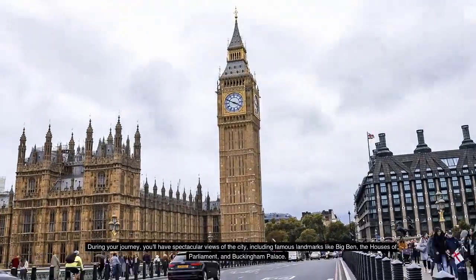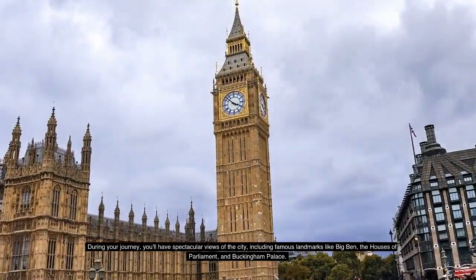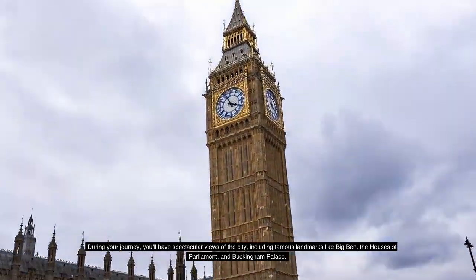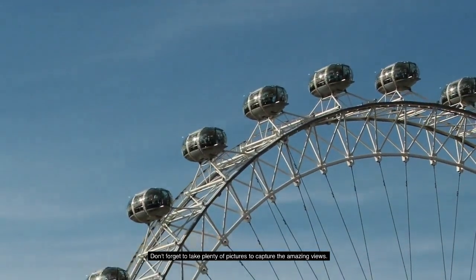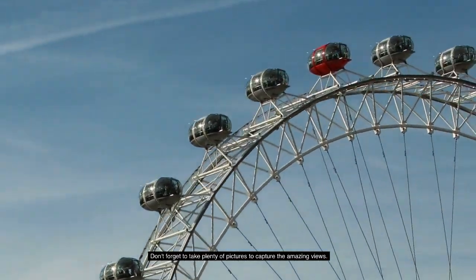During your journey, you'll have spectacular views of the city, including famous landmarks like Big Ben, the Houses of Parliament, and Buckingham Palace. Don't forget to take plenty of pictures to capture the amazing views.